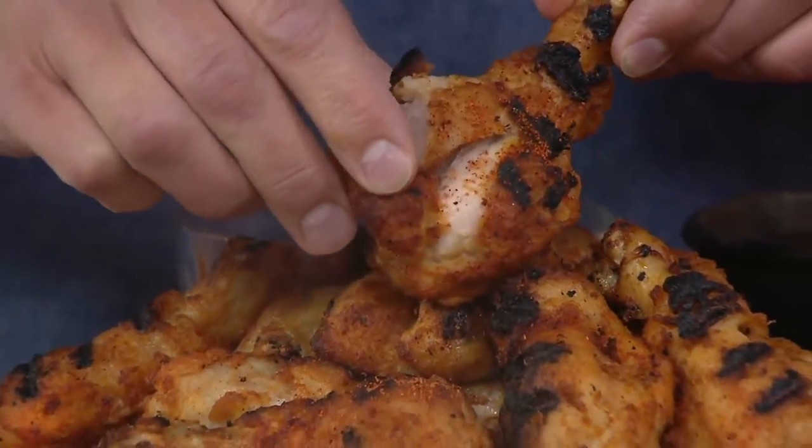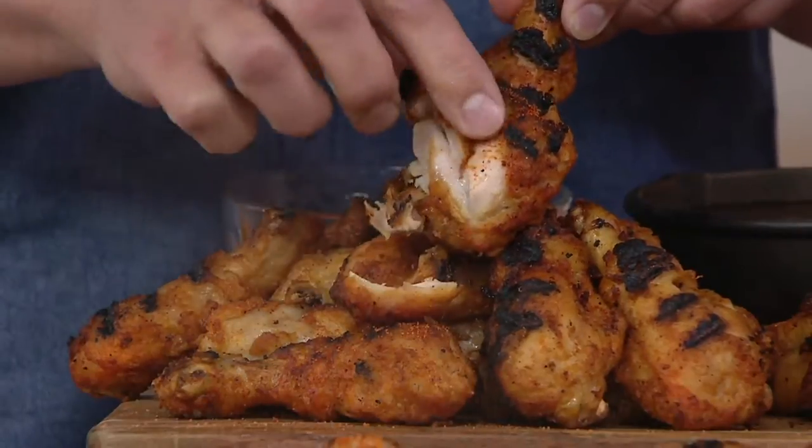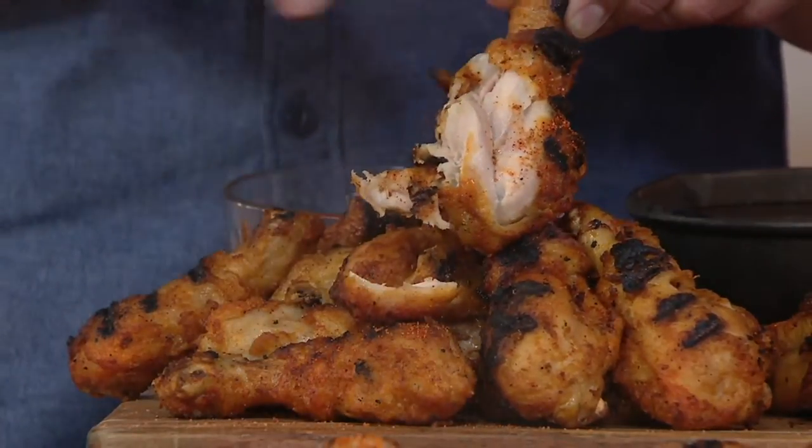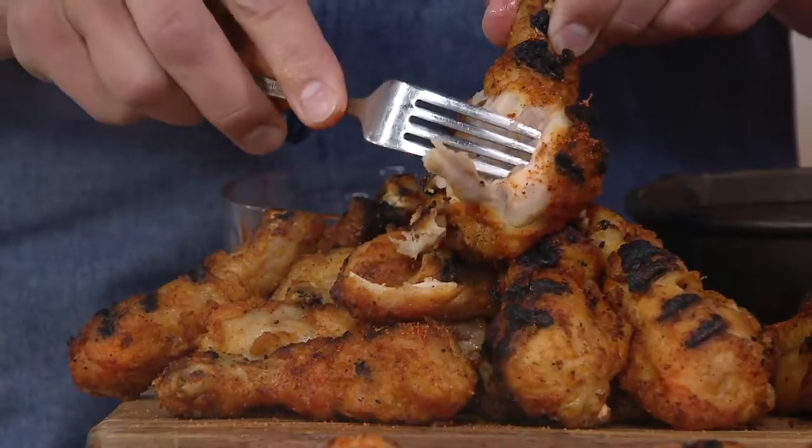We're going to have people over for the big games, for Mother's Day. And we all love a drumstick, right? But how are you going to make those? Let's go to Memphis — let's go to the award-winning Corky's Barbecue. This is your ticket to Memphis.